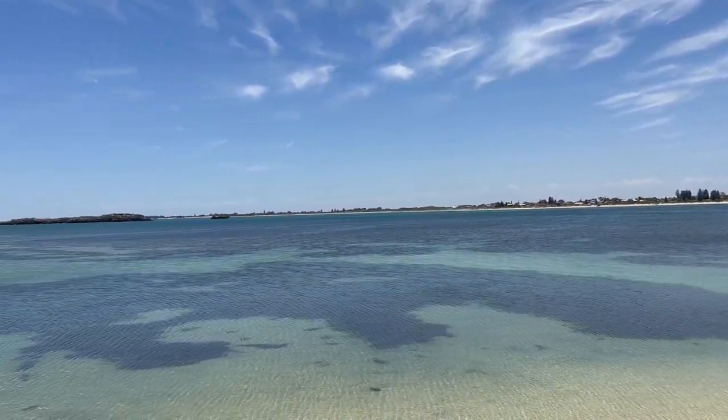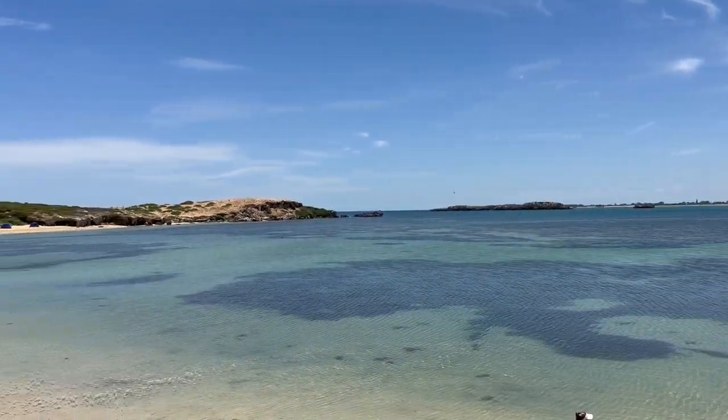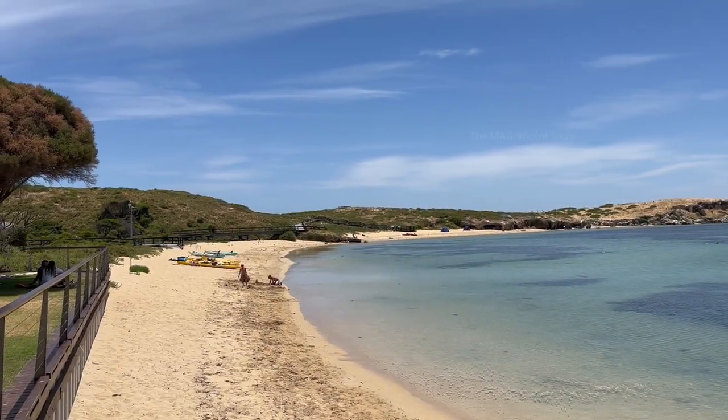The Penguin Island beach looked very nice and clean. There were some people doing kayaking, kids were playing with the sand, and it's a really perfect place for a weekend or holiday getaway.